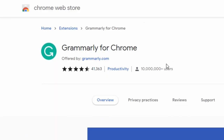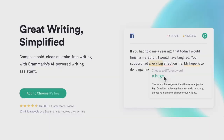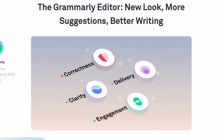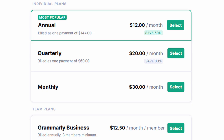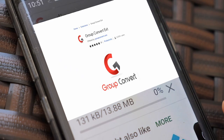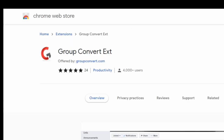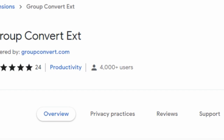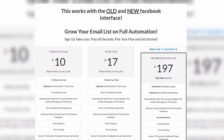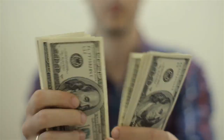For example, Grammarly, which has over 10 million installs, allows you to use the extension for everyday grammar fixes. But if you want to use the app's editor, you have to pay a monthly or yearly amount. When it comes to Kim's extension, you need to pay upfront after installing it — no freebies available. Her extension, Group Convert, has over 4,000 installs and ranges from $10 to $17 per month, and because it solves a particular problem, users are happy to pay that amount.